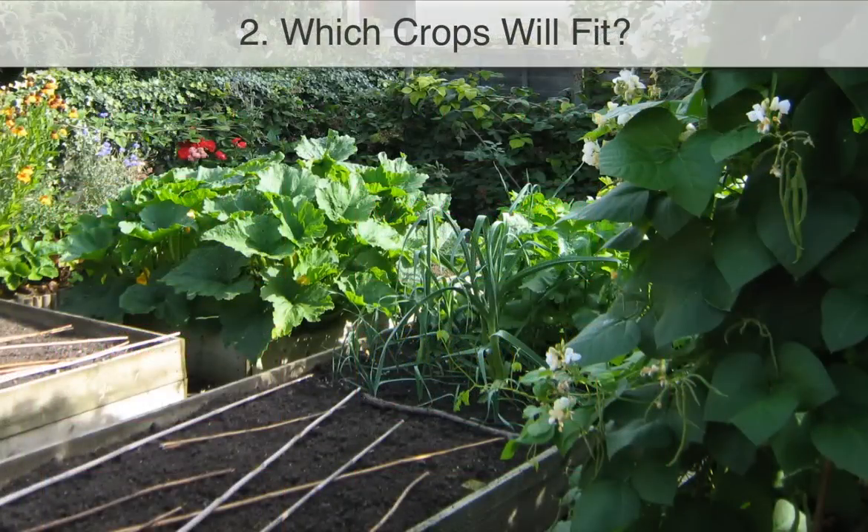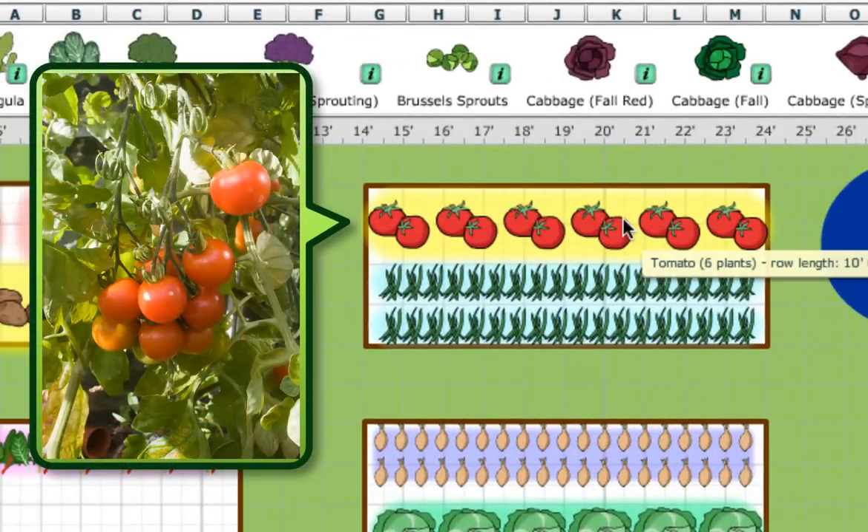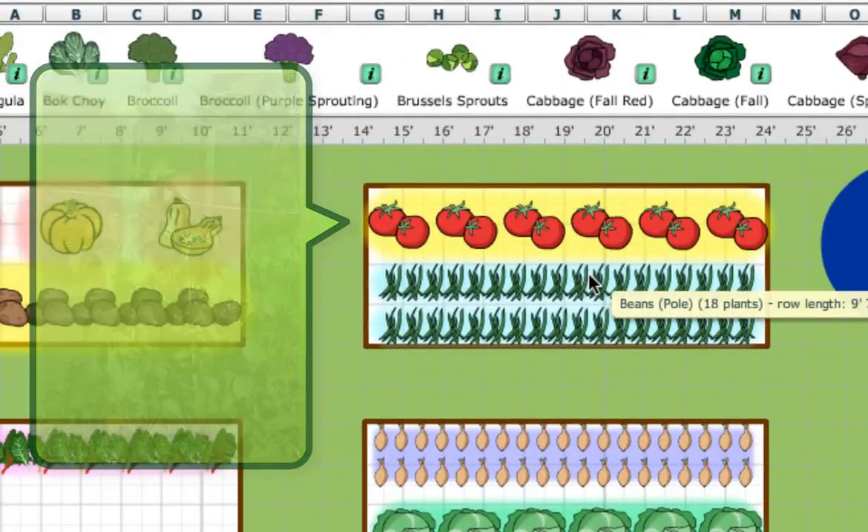Second, decide which crops will fit in the area you have. If you have a small garden, space will be at a premium, and you'll probably want to grow high value vegetables such as tomatoes and climbing beans, which produce a lot on each plant and would cost far more to buy at the grocery store.